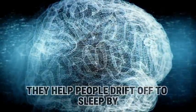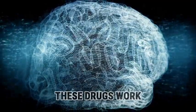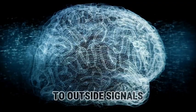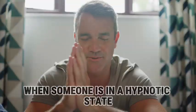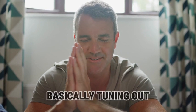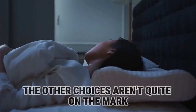Hypnotics help people drift off to sleep by making them feel drowsy. These drugs work by disrupting the brain's ability to react to outside signals through the reticular activating system. When someone is in a hypnotic state, they're super sedated, basically tuning out from the world. The other choices aren't quite on the mark.